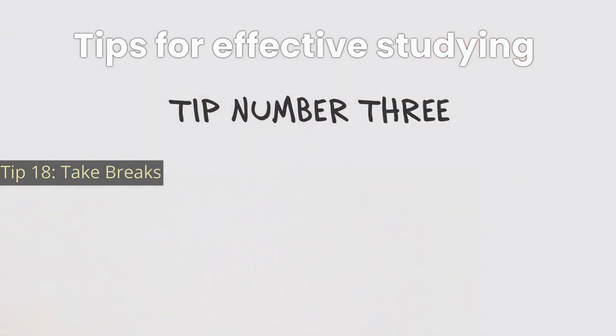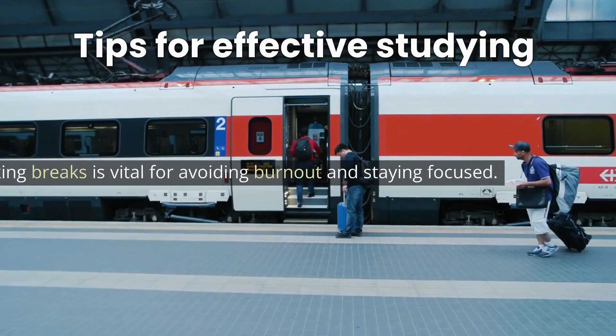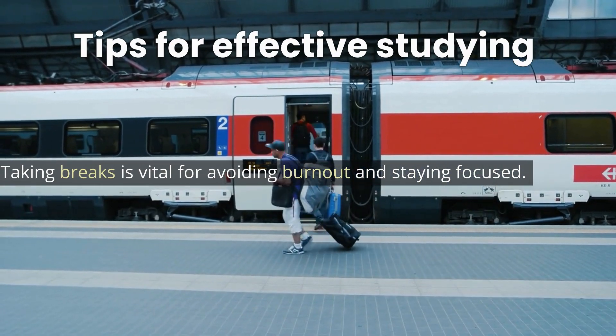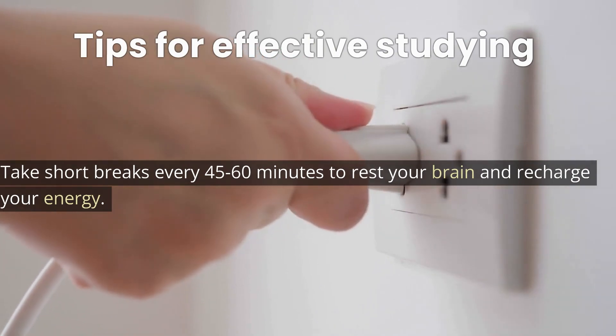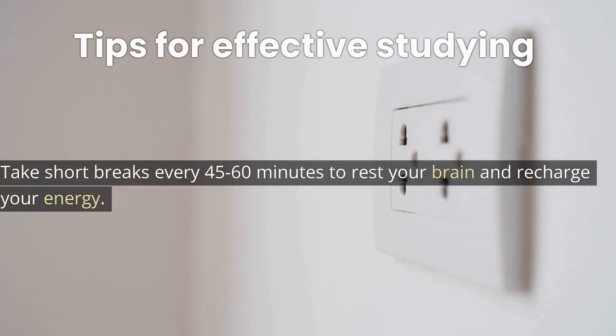Tip 18: Take breaks. Taking breaks is vital for avoiding burnout and staying focused. Take short breaks every 45 to 60 minutes to rest your brain and recharge your energy.